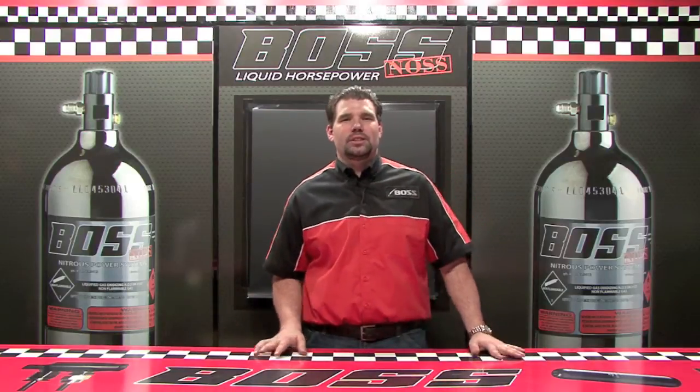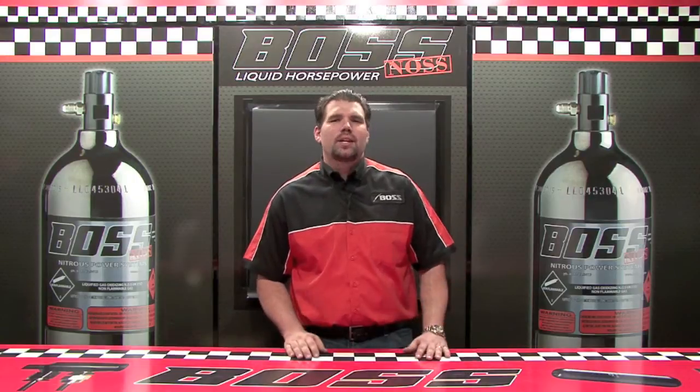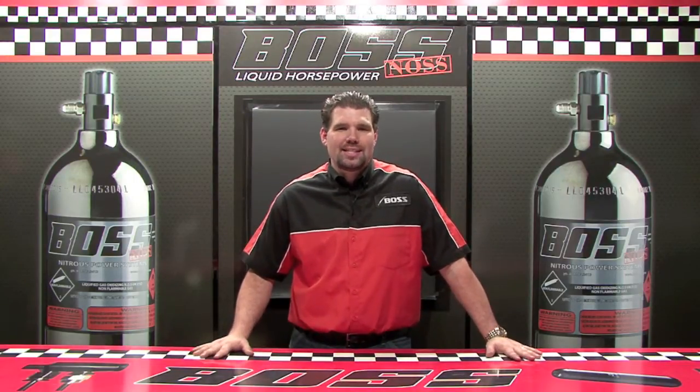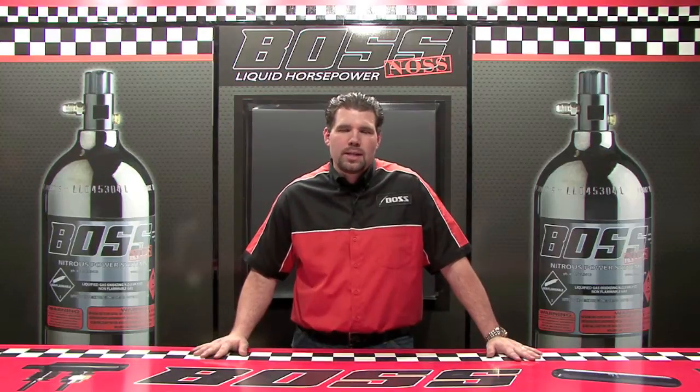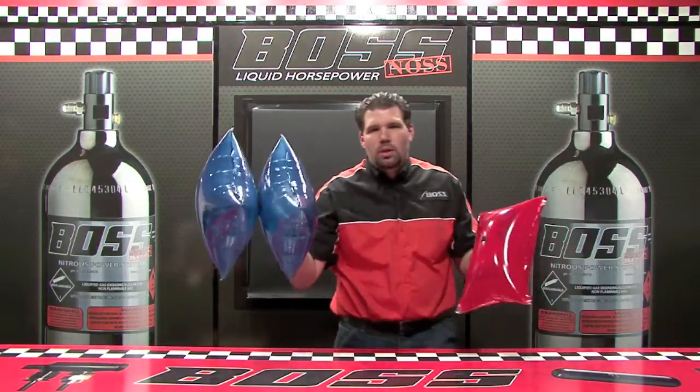Hi, Steve here with Boss Industries. Let's take a moment and talk about nitrous oxide. What is nitrous oxide? The chemical composition of nitrous oxide is N2O, which means nitrous oxide consists of two nitrogen molecules and one oxygen molecule.